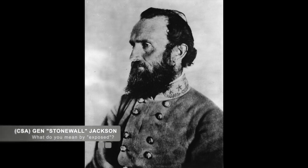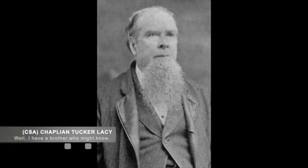Darkness settled on May 2nd, and it was at this time that Jackson received word that Union General Hooker's flank was exposed and unprotected. Confederate Chaplain Tucker Lacey, who had a brother who lived in the nearby area, provided Stonewall with a local guide to show them the area. Jackson followed the guide along with his mapmaker, Jed Hotchkiss, to examine the area and determine if they could maneuver around Hooker again.